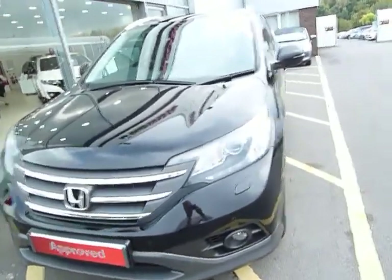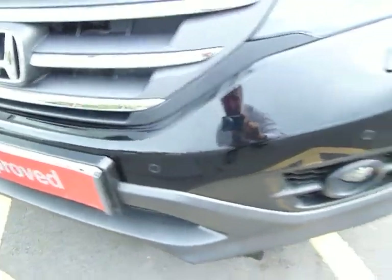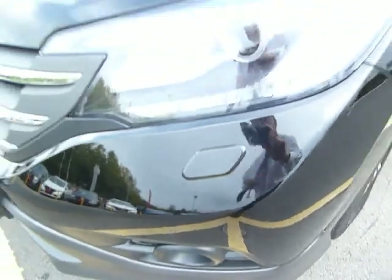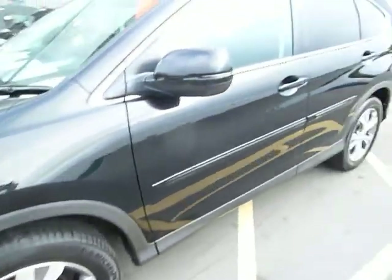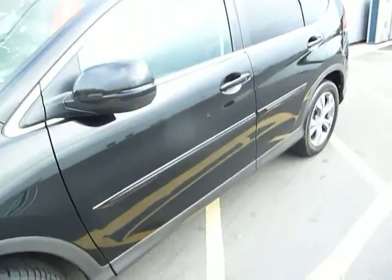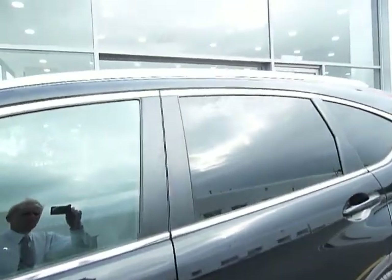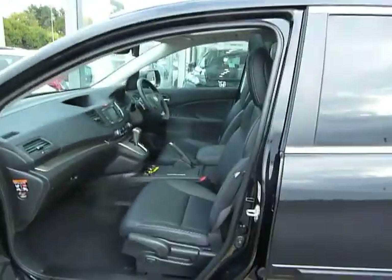Just to run through a little bit of the specification: on the front it's got front park sensors, inbuilt front driving lights, and headlight power wash. It's got stylish two-colour alloy wheels. This one is finished in crystal black metallic. You will see the privacy glass for the rear. It's a one-owner car, supplied and serviced here at Telford, in very nice condition both inside and out.